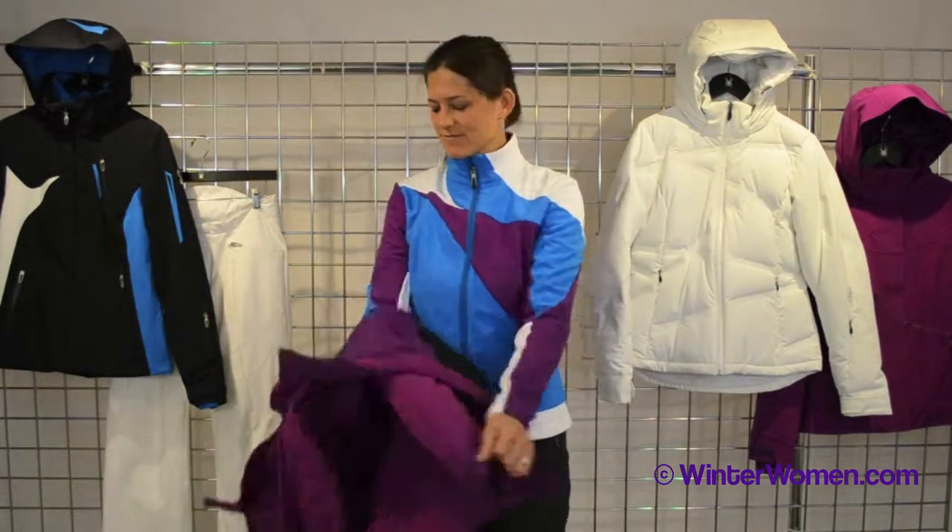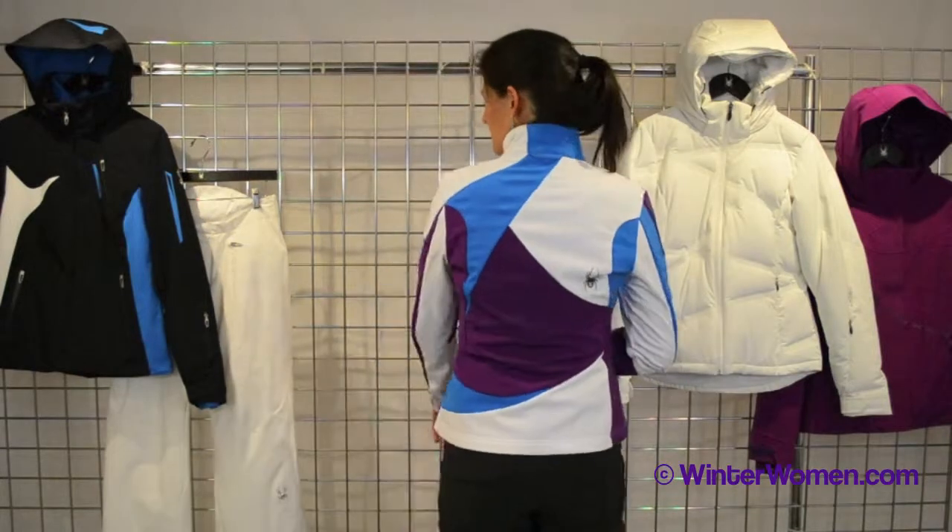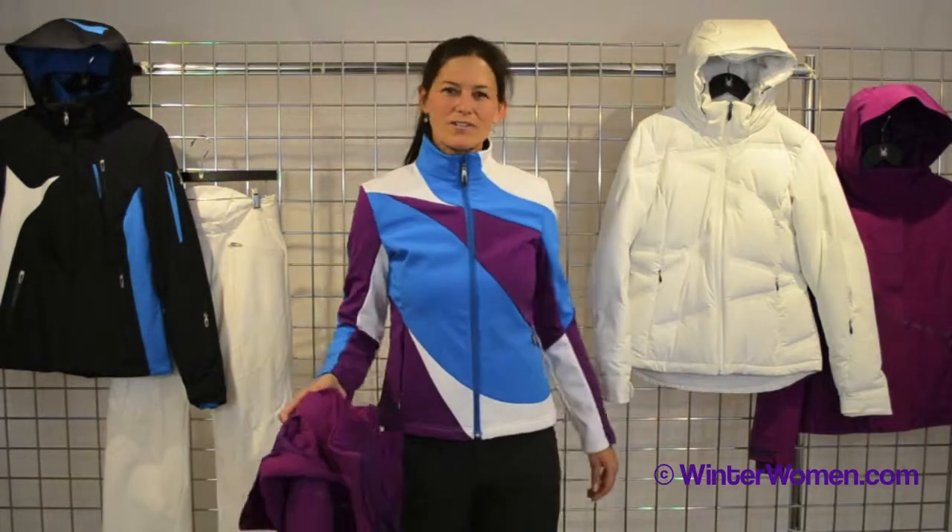My favorite feature is the softshell jacket on the inside. Really cute, very versatile — the menage n'a trois.